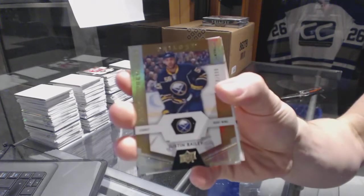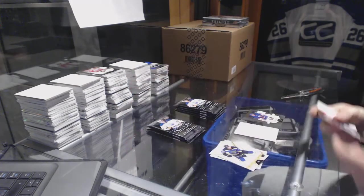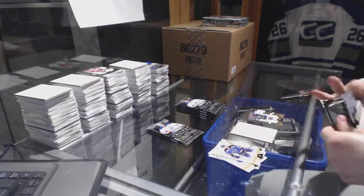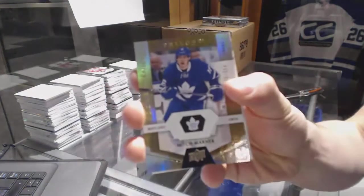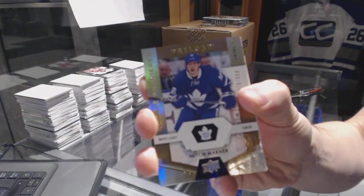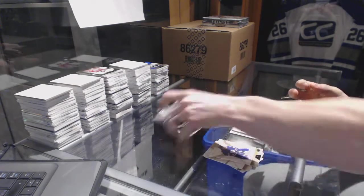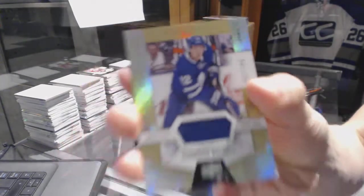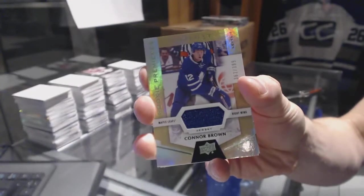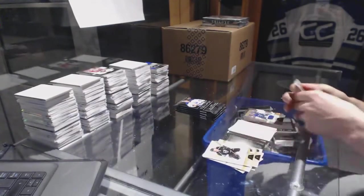Rookie, number to 999, Justin Bailey. Rookie, number to 999, Mitch Marmer. Rookie jersey, number to 399, Connor Brown.